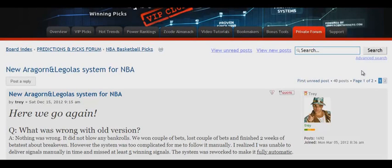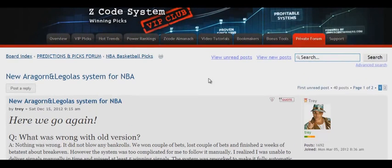Good evening, fellow sports investors. Today, I'd like to tell you about a new system for NBA basketball. It's called the Aragorn and Legolas System by Trey. It can be found inside the private forum of the VIP club of Zedcode Sport Investors.